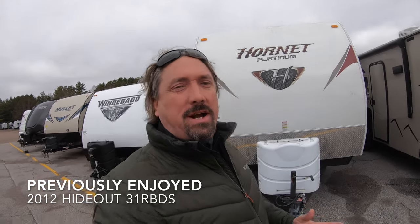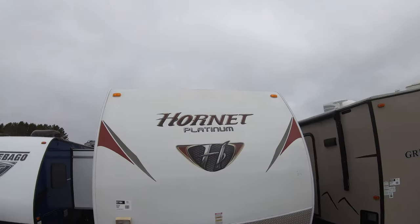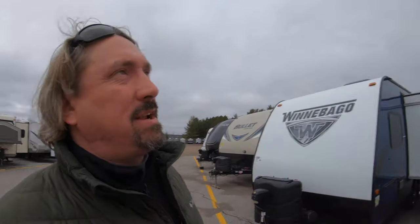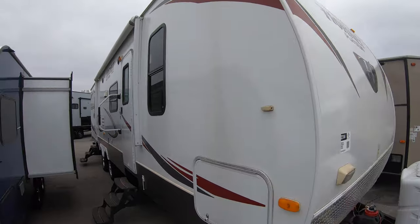Good morning, my name is Michael Kosky with Bullion RV in Duluth, Minnesota. A little cold out here today, that's why I'm bundled up, but hopefully you can bear with me. Today we're going to take a look at this 2012 Keystone Hornet Platinum 31 RBDS bunkhouse. Really nice shape, a really good RV for a family that needs to sleep a lot of folks. There's plenty of room for the kids. I'll walk you around the outside and take you inside.